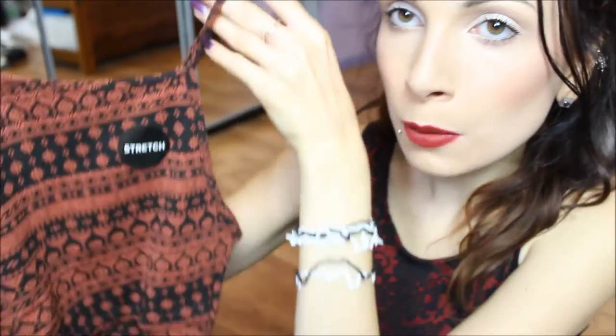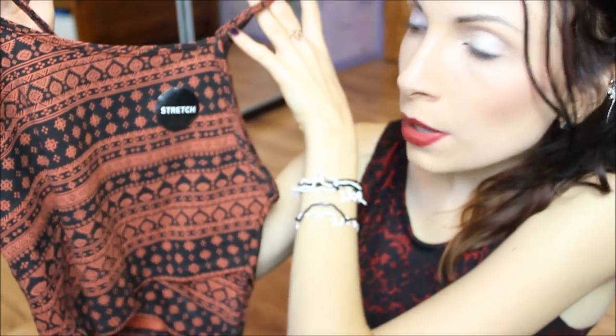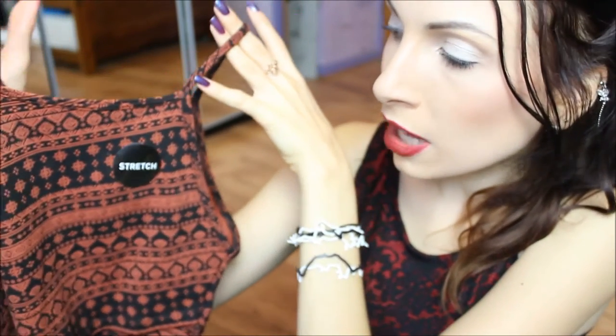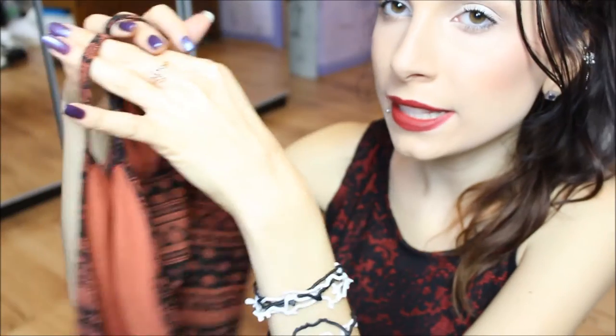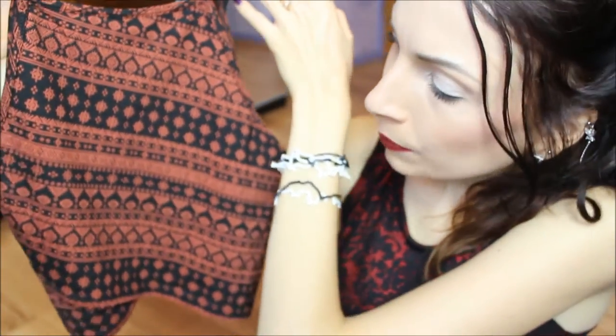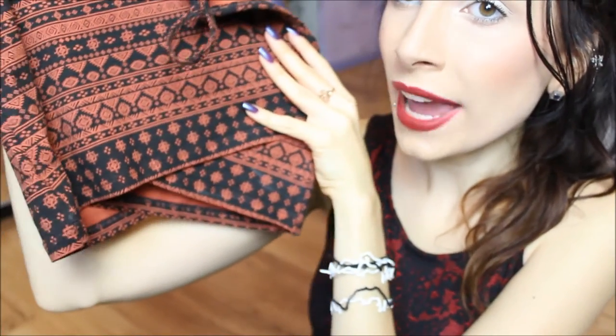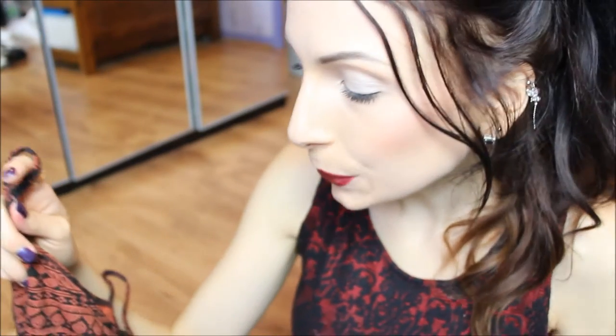I'm going to start with New Look because I have quite a few things from New Look. Firstly I have this crop top — it's just a standard aztec crop top, but I think the colors are very autumnal, so they will be more appropriate for the season as opposed to something bright and floral or pastel. I really like the pattern, and what I mostly like about it is the bottom.